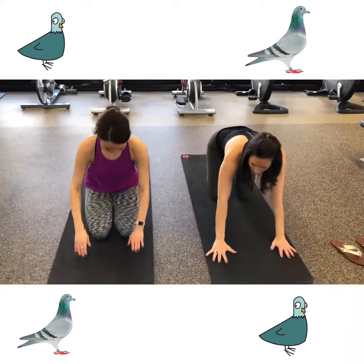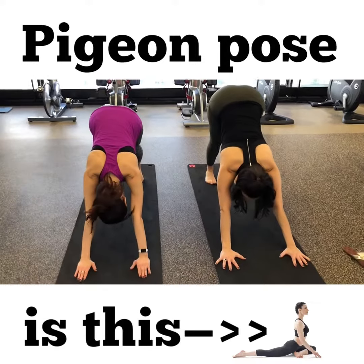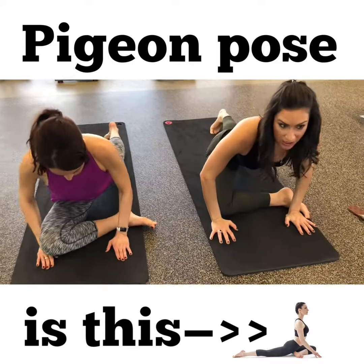Don't people hate pigeons? Well, you might too after this. So we're going to come into a downward facing dog and then we're going to bring one leg forward with the shin parallel to the front of the mat as best you can and then slowly lower down.